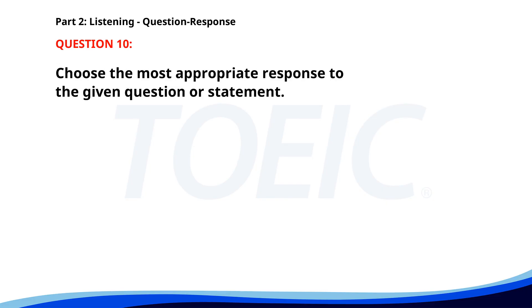Number ten. Can you give me directions to the main office? A. The office is usually very busy. B. Sure, it's two blocks from here. C. Sorry, I don't work here. The correct answer is B. Sure, it's two blocks from here.